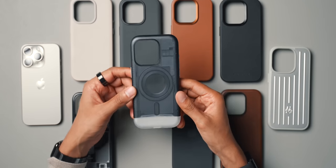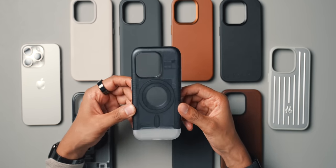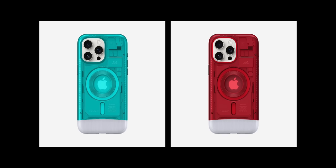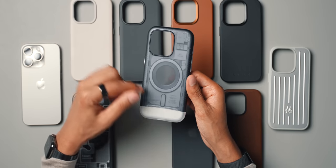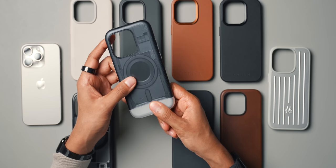Next up, we have two cases from Spigen. The first one is actually my favorite — it sort of emulates the classic Mac design and it's called the Classic C1. It's currently going for $30 on Amazon and comes in graphite, a teal-blue colorway, and a ruby colorway. I wasn't sure about it when I first saw it because it's not really my style — it's not very minimal, there are lots of design elements going on. But now that I have it, I actually really, really like it — I like it more than I thought I would.